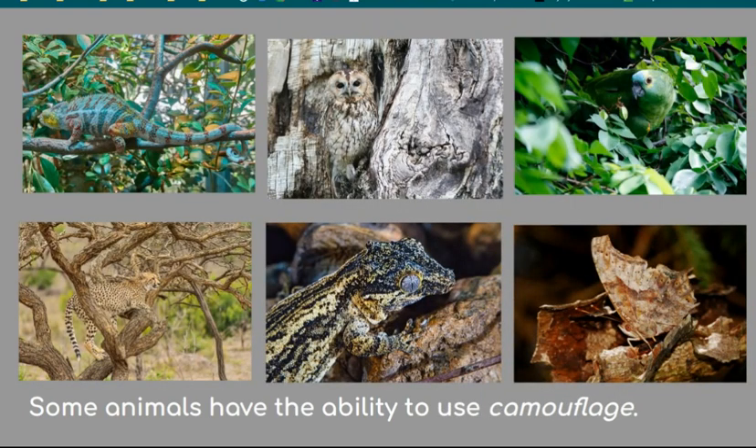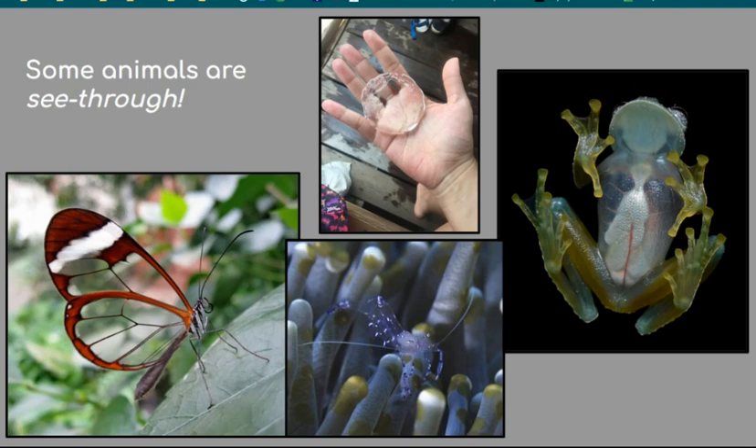Some animals have the ability to use camouflage to blend in with their surroundings. This helps them avoid being seen by predators and makes them easier to hide from their prey. Special markings on their bodies help them blend in, while the chameleon can actually change its color. Believe it or not, some animals are see-through or transparent — they camouflage by being almost invisible and letting others see through them to the background. Some examples are the clear-winged butterfly, jellyfish, glass squid, glass frog, transparent anemone shrimp, and the transparent octopus.